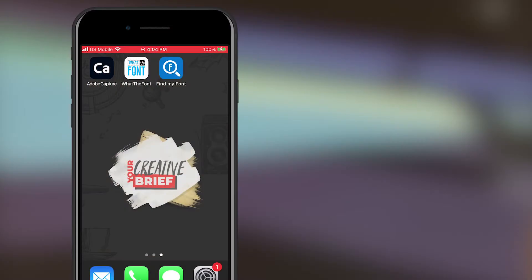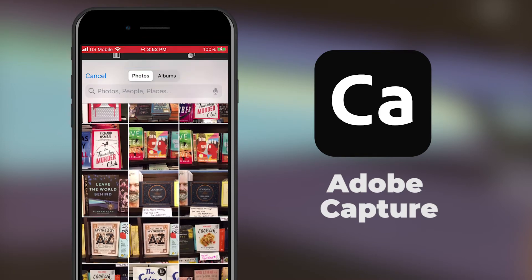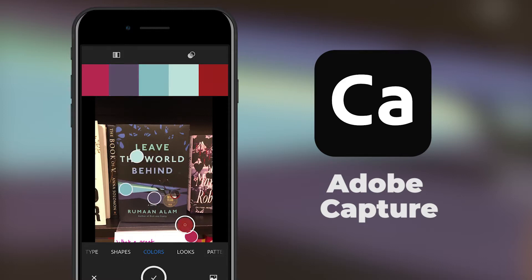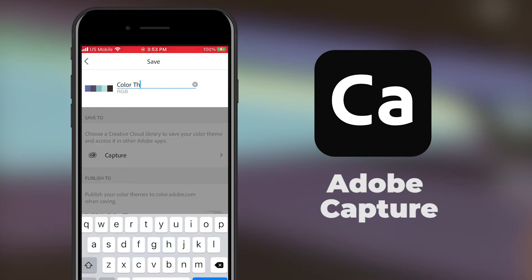I always make sure to have my cell phone with me so I can use apps like Adobe Capture. Adobe Capture can grab type, shapes, and in this example, colors. I can sample colors off of this wonderful book cover and import that palette right into my own Adobe applications, whether it's on desktop or iPad.